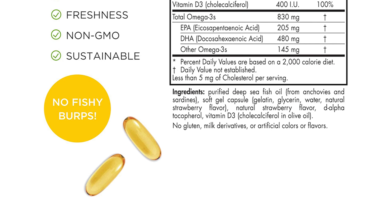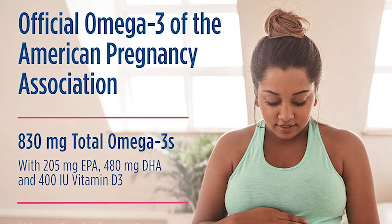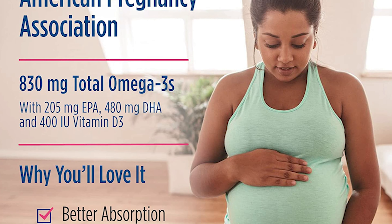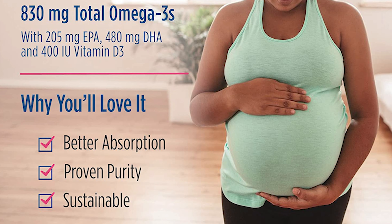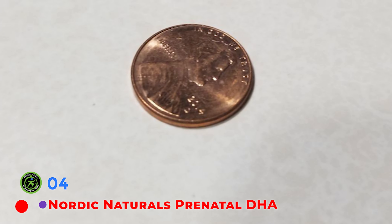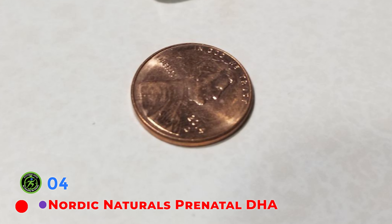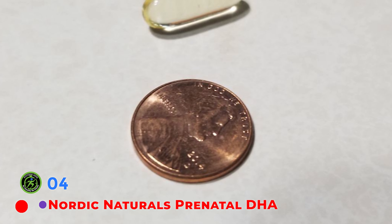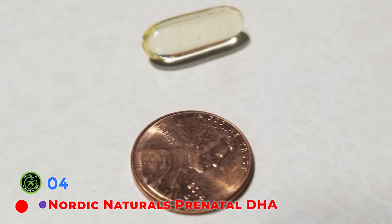Nordic Naturals Ultimate Omega-3 is sourced from wild-caught sardines and anchovies and delivers DHA in its natural triglyceride form. Nordic Naturals prioritizes purity, safety, transparency, and sustainability. All of their supplements are third-party tested, and a certificate of analysis can be requested for any product. It is Friend of the Sea certified, meaning they practice sustainable fishing practices. You won't find a fishy taste in this liquid lemon-flavored DHA. Take one teaspoon daily with food or as directed by a healthcare provider.